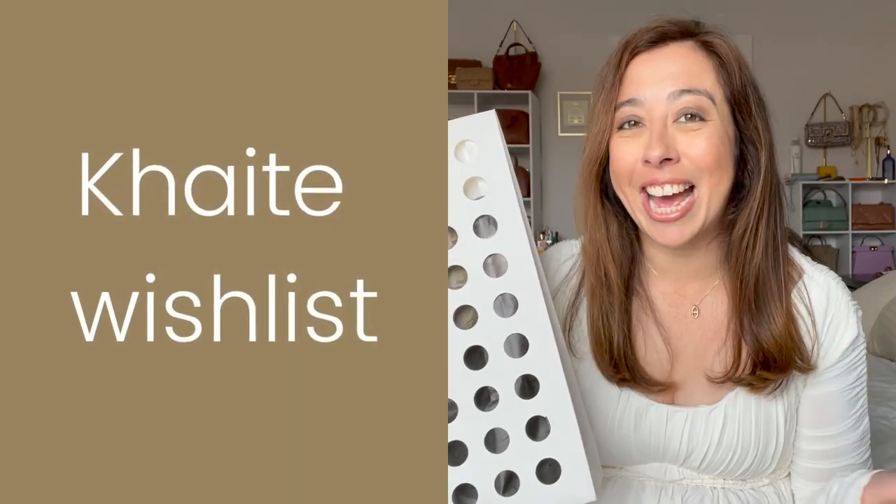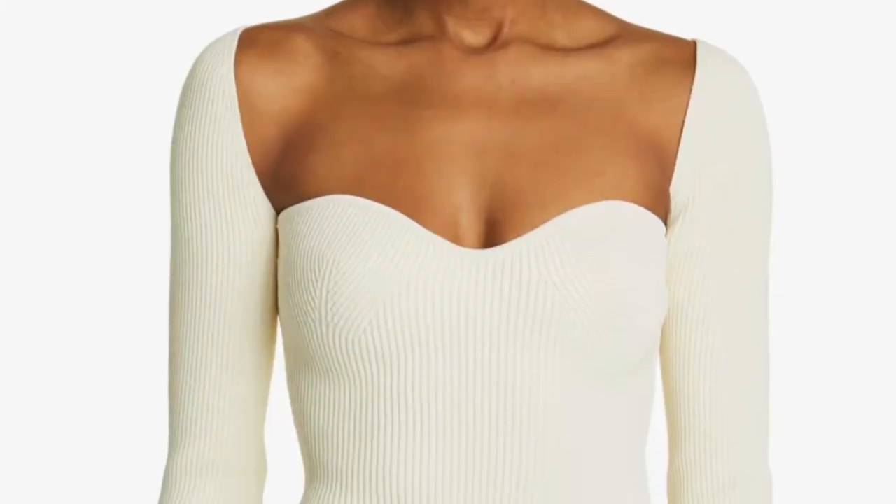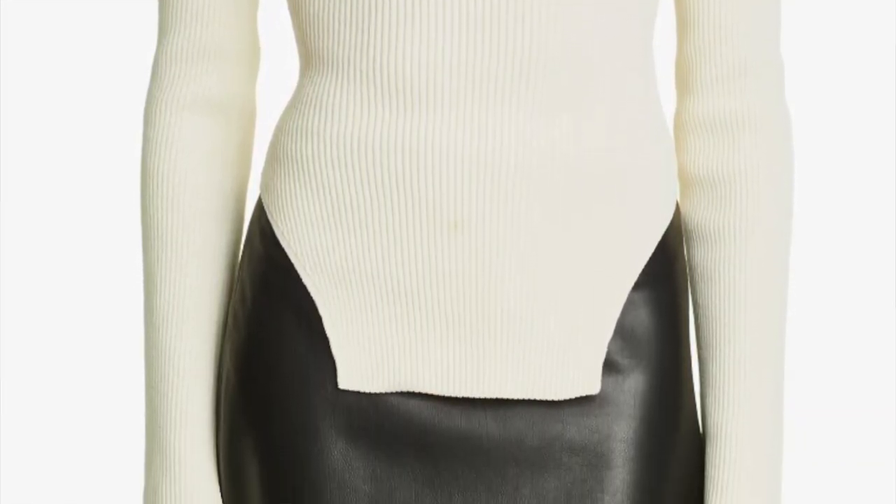Now let's talk about what's on my Kate wish list. After the Scarlet cardigan, the Matty top definitely gained popularity. It's got a beautiful sculpted knit that contours to the body's natural curves.